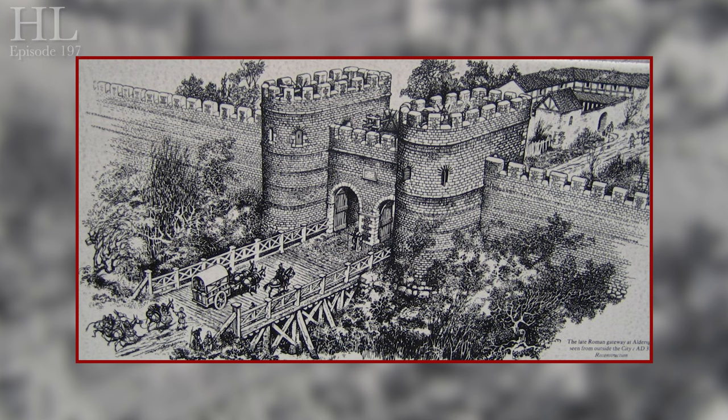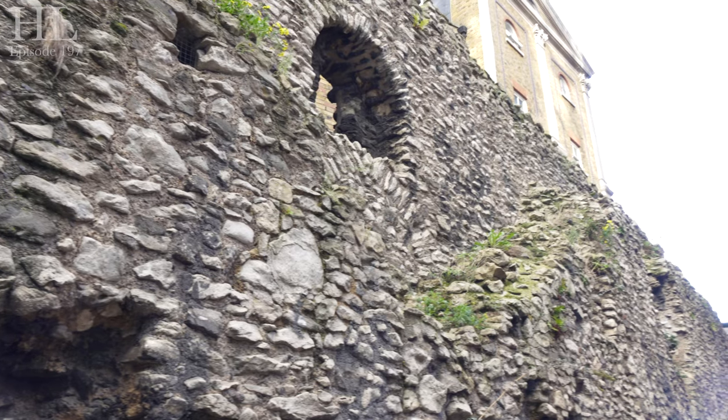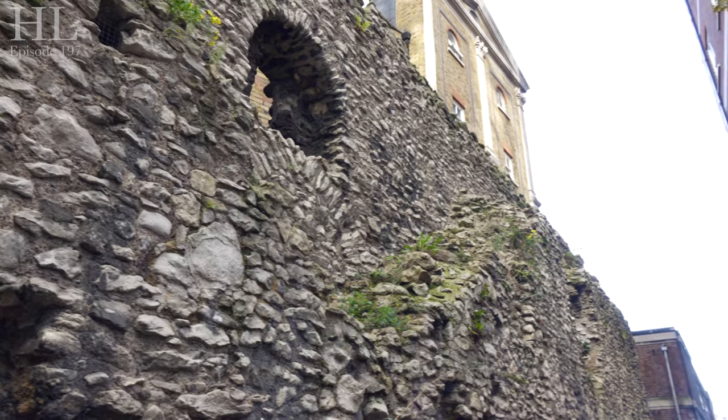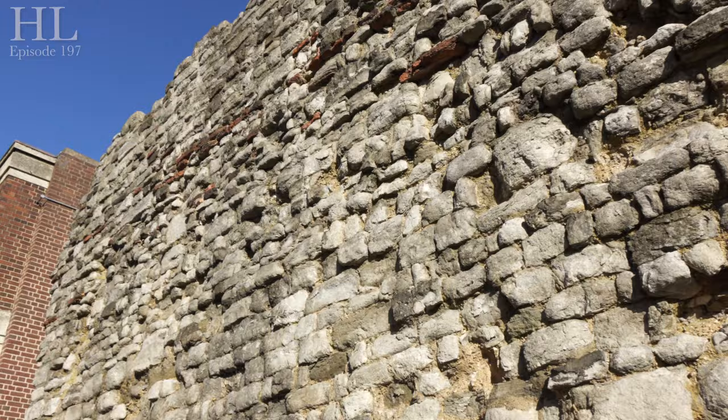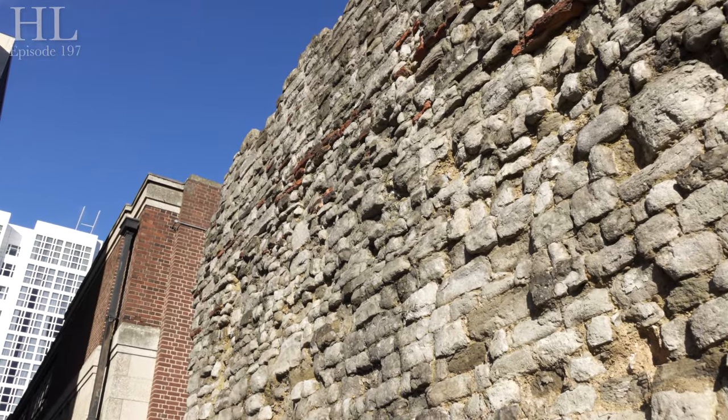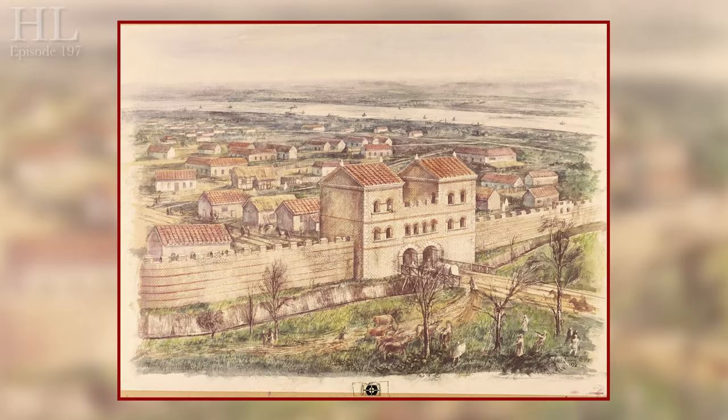The fort was home to the official guard and the governor of Britain, and that would have housed around about a thousand men in a number of barrack blocks. In its day the Roman wall would have stood around six meters high. On the outside of the wall would have been a rather deep ditch that provided additional defense measures, enhancing the height of the wall from the outside and turning all the ground out there into a watery bog.